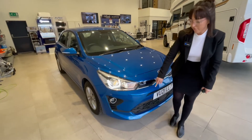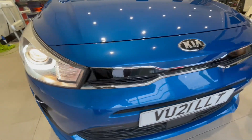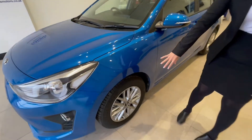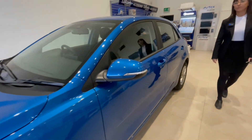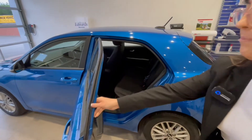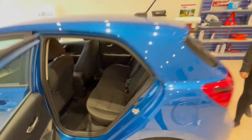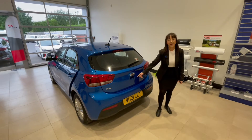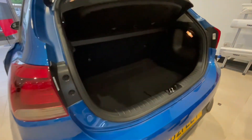Looking around the vehicle you've got front fog lights, LED daytime running lights — a nice safety feature — and 16 inch alloy wheels. There's plenty of space in the back and five seat belts. At the back of the car you've got rear parking sensors coupled with a reversing camera, and a great sized boot as well.